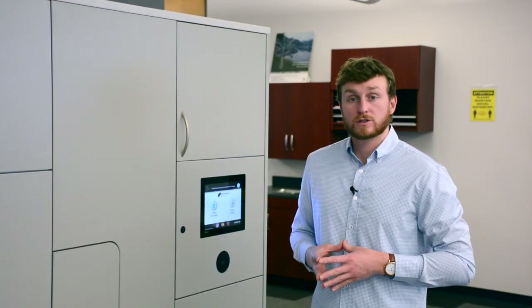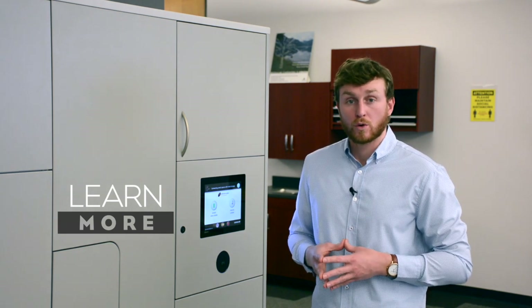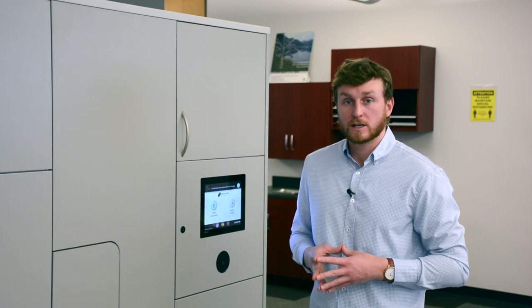If you and your team are interested to learn more about our smart solutions, we'd love to take the time to do a live demonstration and learn more about your needs and how we can come up with a customized solution to fit your environment. Fill out the form below and we'll be in touch with you soon.